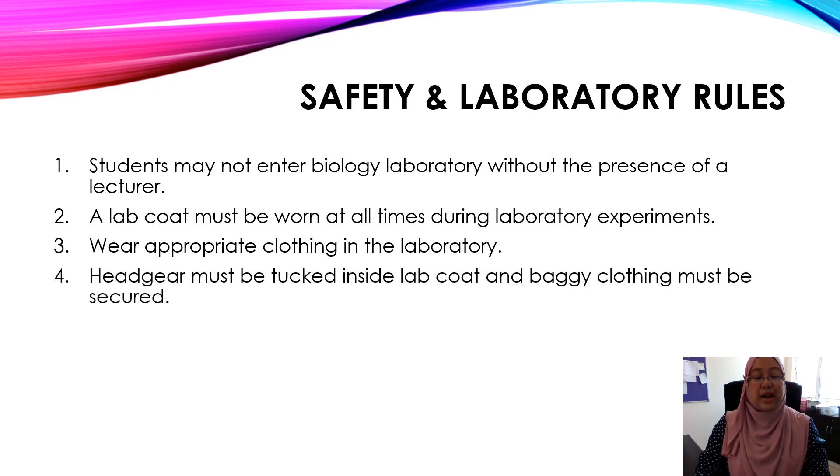Number four, headgear must be tucked inside the lab coat and baggy clothing must be secured. So ladies, make sure that your headscarf is inside the lab coat. Number five, long hair must be tied back. Make sure that you tie your hair properly.